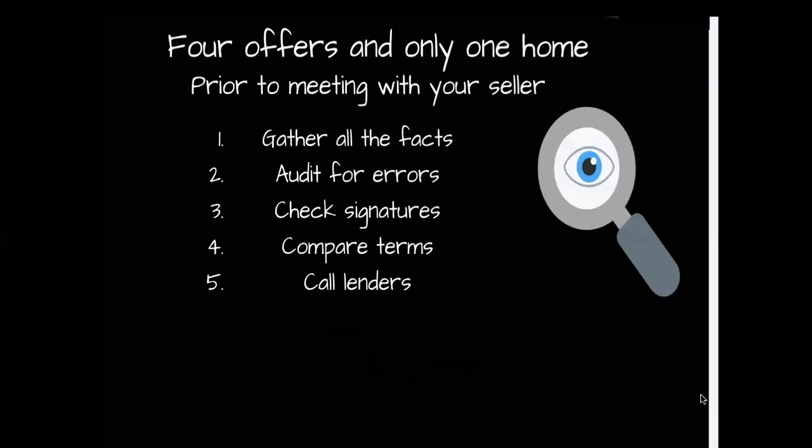When you get four offers on a property, you need to make sure you gather all your facts before you make a decision and present them to your seller. I read through the contracts, audit for errors, check signatures, and compare the terms to one another. One of the most important things I do is call the lender to get information on how long the buyer has been working with that lender and where they are in the process.